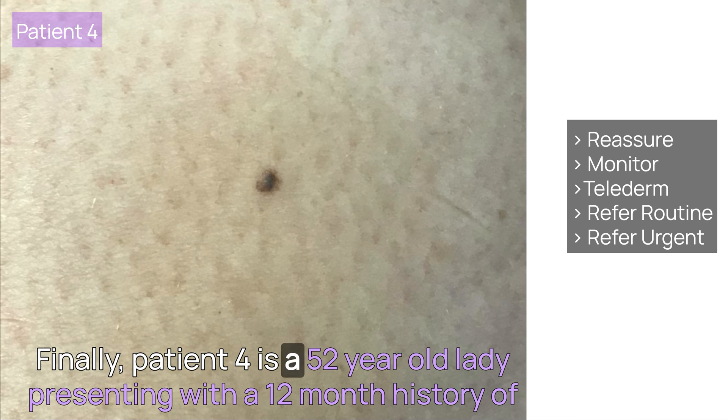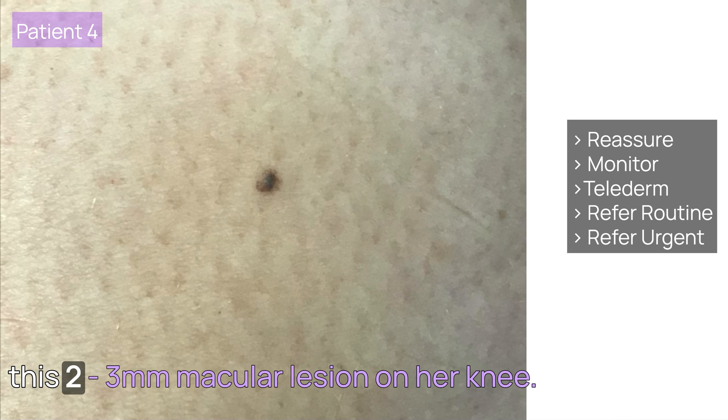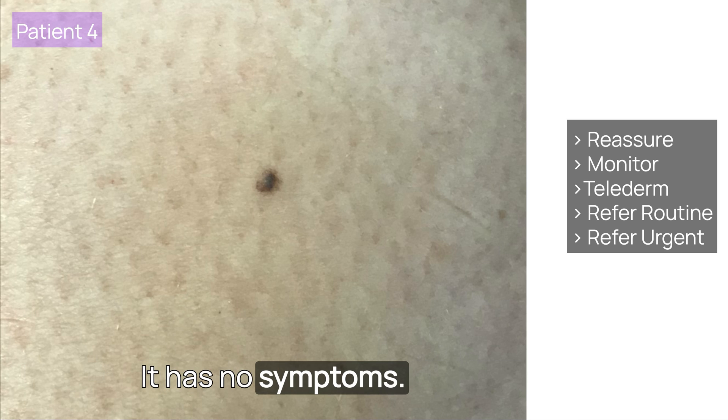Finally, Patient 4 is a 52-year-old lady presenting with a 12-month history of a 2-3mm macular lesion on her knee. It has no symptoms. What would you do?